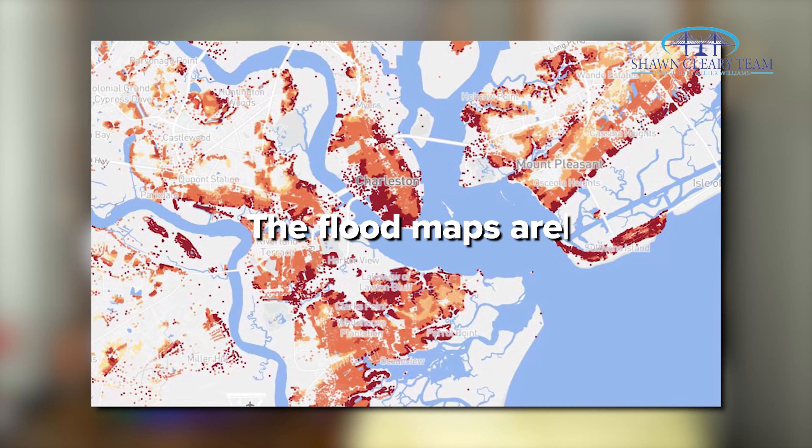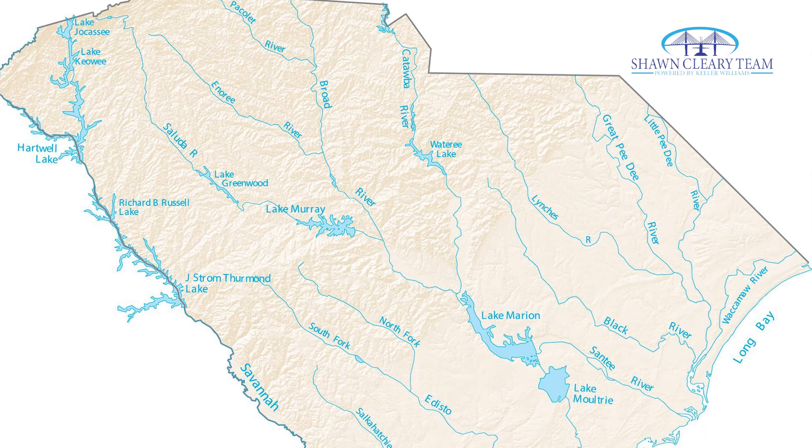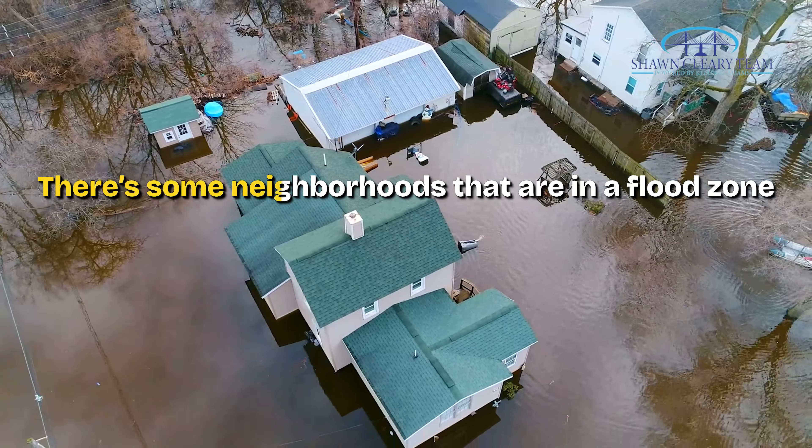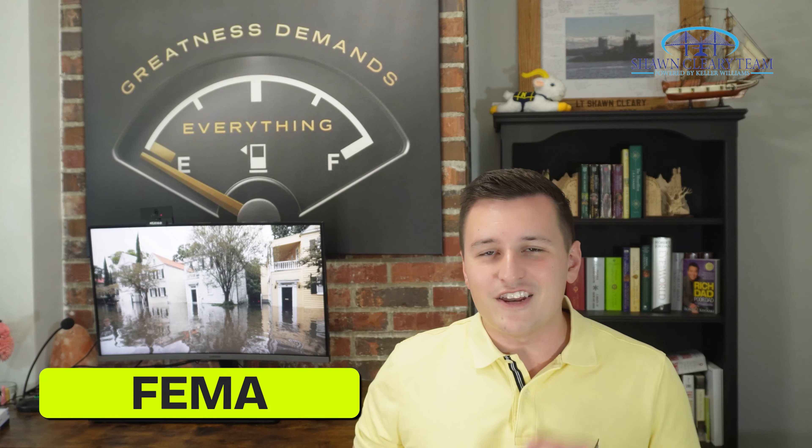First, let's talk about flood zones. I'm in Charleston and the flood maps are pretty wonky and all over the place due to the proximity of the Atlantic Ocean and multiple rivers that flow to it. There are some neighborhoods that are in flood zones and some that aren't. The flood zone lines get redrawn every five years by FEMA, and you can easily check the address to see if it is in a flood zone.